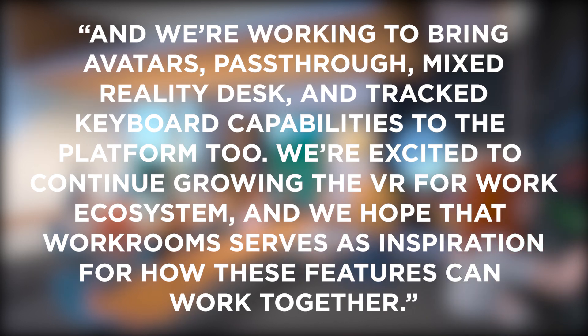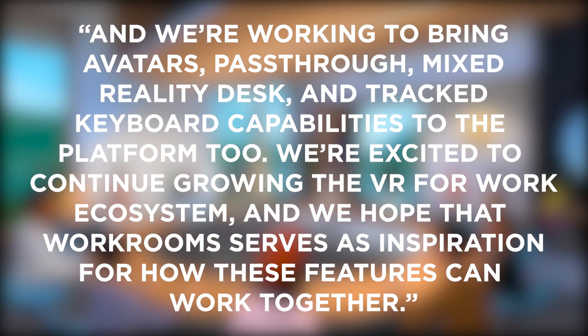mixed reality desk, and tracked keyboard capabilities to the platform too. We're excited to continue growing the VR for Work ecosystem, and we hope that Workrooms serves as an inspiration for how these features can work together."